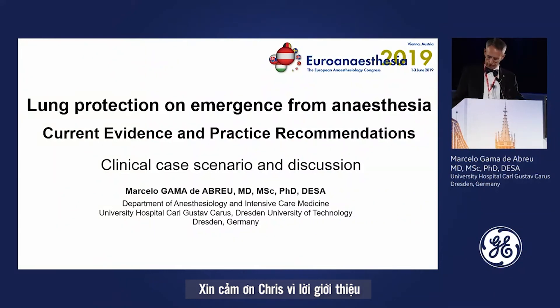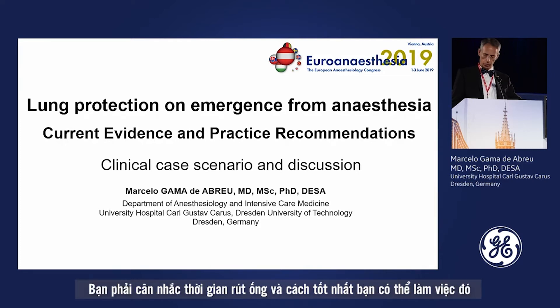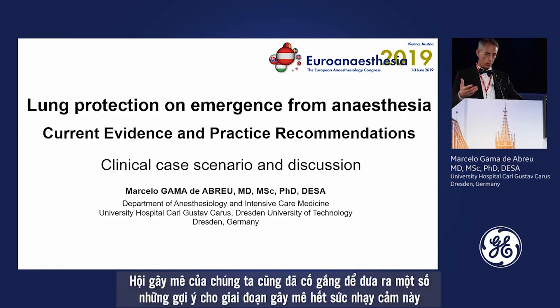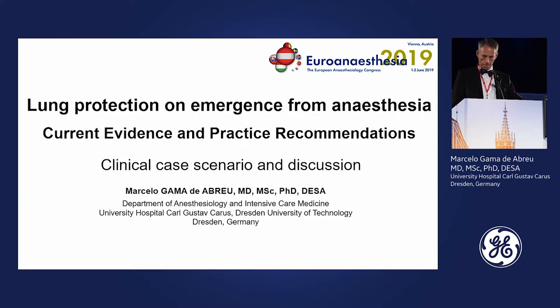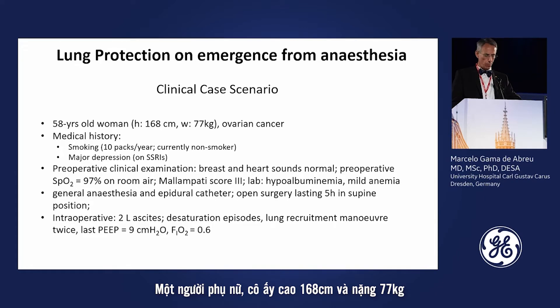Thank you Chris for the introduction. When moving out to emergence from anesthesia, you have to consider the time for extubation and the best way to do it. Our group is also trying to make recommendations for this very sensitive period of anesthesia. This is the case I brought to you.